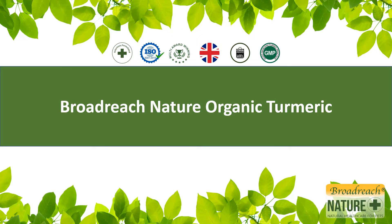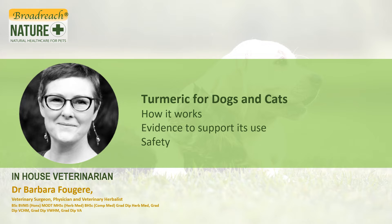Broadreach Nature Organic Turmeric. Hello, my name is Dr Barbara Fougere. I'm the in-house veterinarian for Broadreach Nature and today we're going to talk about how this product works, the research that supports its use, and its safety.